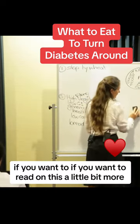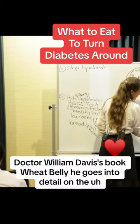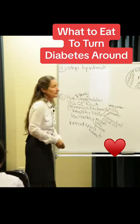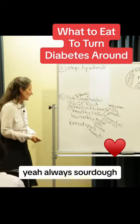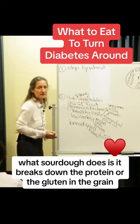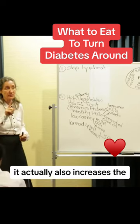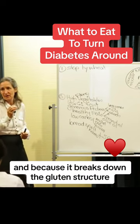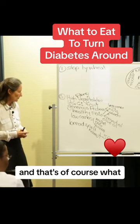If you want to read on this a little bit more, Dr. William Davis's book Wheat Belly goes into detail on the amylopectin and the different starches. Is the sourdough bread still good? Yes, always sourdough. What sourdough does is it breaks down the protein or the gluten in the grain and makes it more digestible. It actually increases the protein content, and because it breaks down the gluten structure, it lowers the carbohydrate content — and that's what you're looking for.